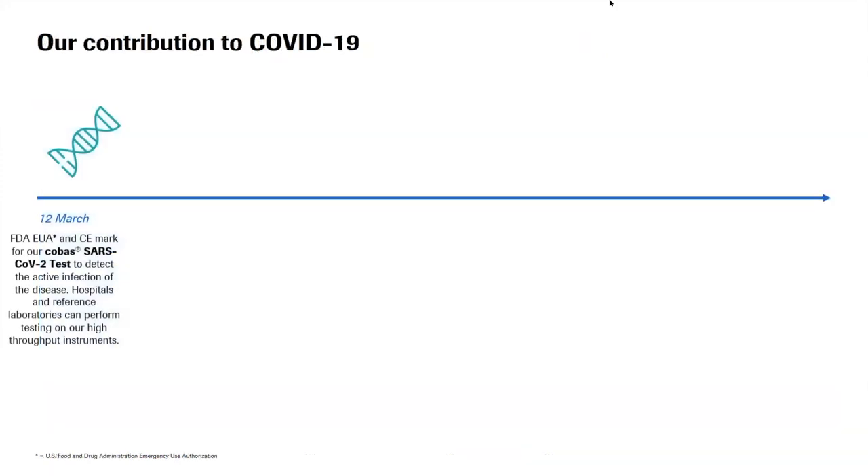Our journey started with the pandemic. When the outbreak happened, the full focus in our company was on this new disease to develop solutions, and we immediately felt the impact. I would like to take you on a journey of some major achievements. On March 12th last year, we were able to sell the Cobas SARS-CoV-2 test - this was about detection of the disease with our high throughput instrument.